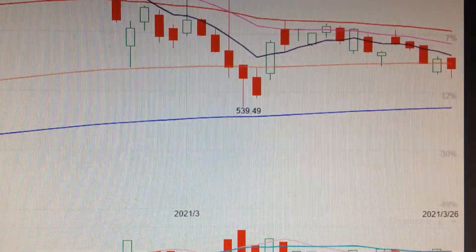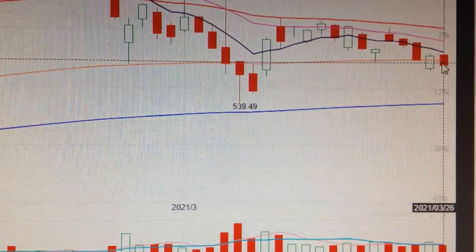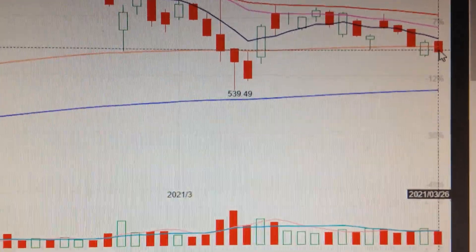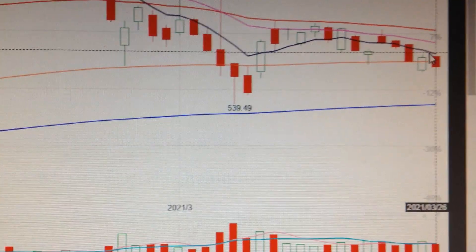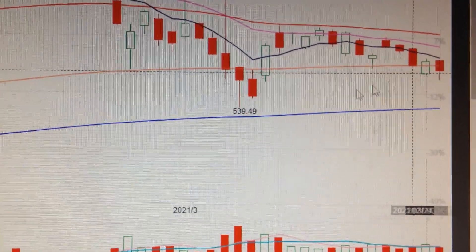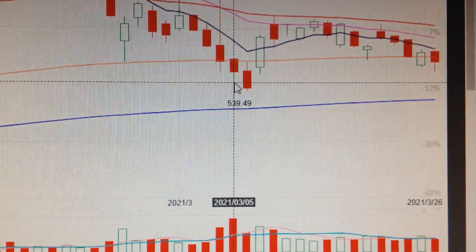Let's take the Tesla price — we can see here today Tesla has formed a hammer pattern. This hammer has stopped at the 120-day EMA, still below several EMA lines hanging above. So it's still possible for it to retest the low it has made at $539.